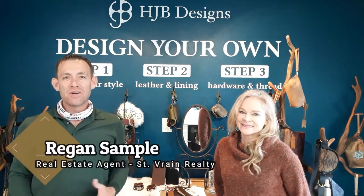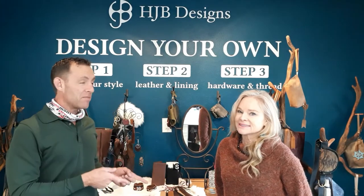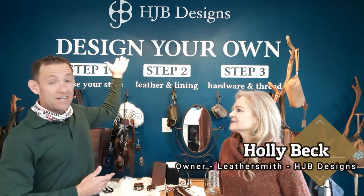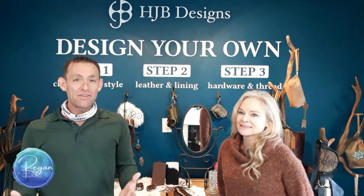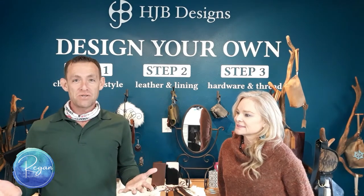Hey everybody, it's Reagan Sample, Realtor of St. Brian Realty in Longmont. Today I'm in Lyons and I'm with Holly Beck, the owner of HJB Designs. She's a leather smith and she's going to tell us a little bit about her business and what her customers love most about it.